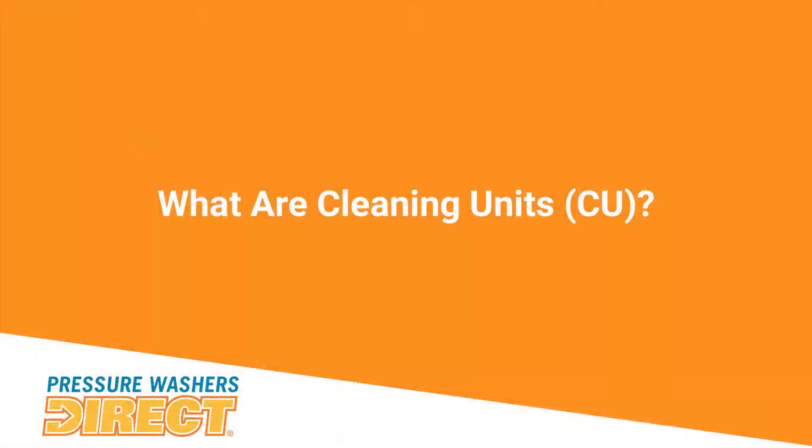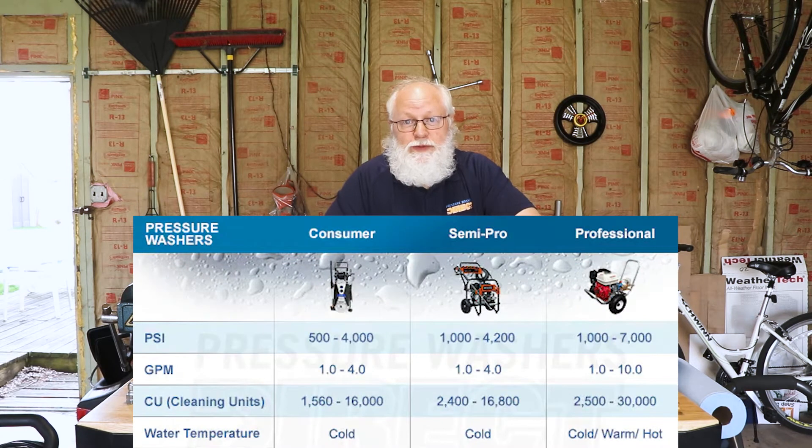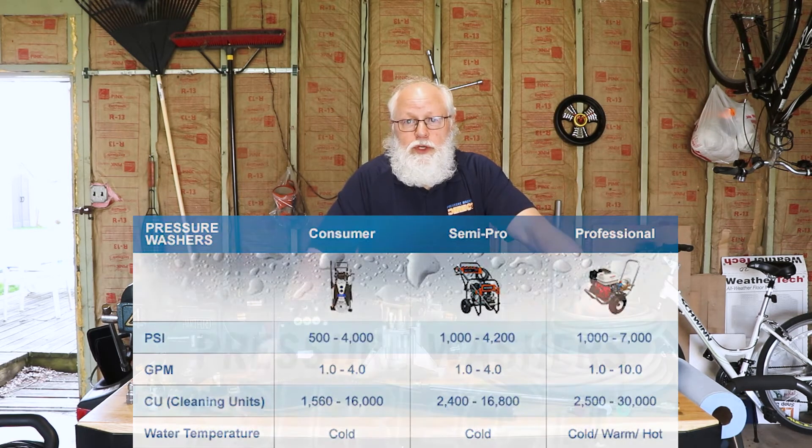Those are some important things you want to look at. We also list cleaning units on the website — that's basically multiplying the PSI times the GPM to give you a number that indicates how fast you might clean a job. So the higher the number you're looking at, the faster you're going to do a job cleaning whatever you're working on.